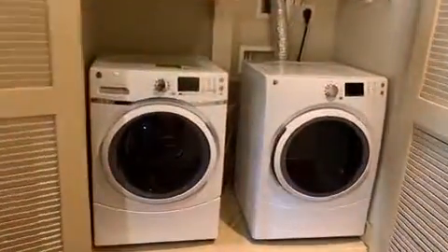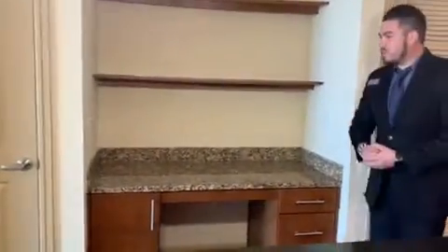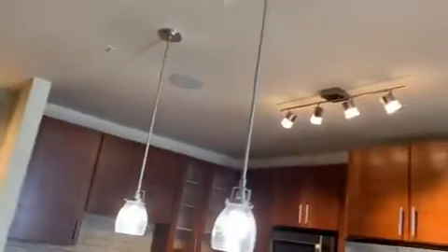With our upgraded floor plans, they come with full-size washer and dryers, also built-in desks so you can get studying and work done from home. There's also plenty of cabinet space, and I do want to mention the Bluetooth panel that has speakers throughout so you can listen to music.